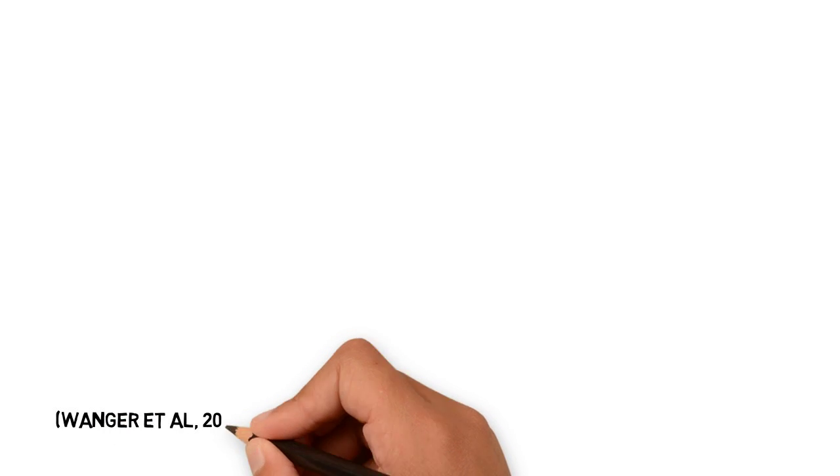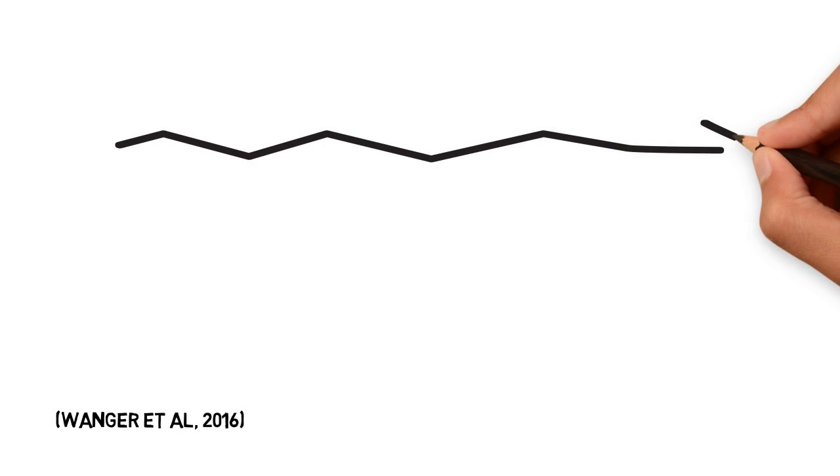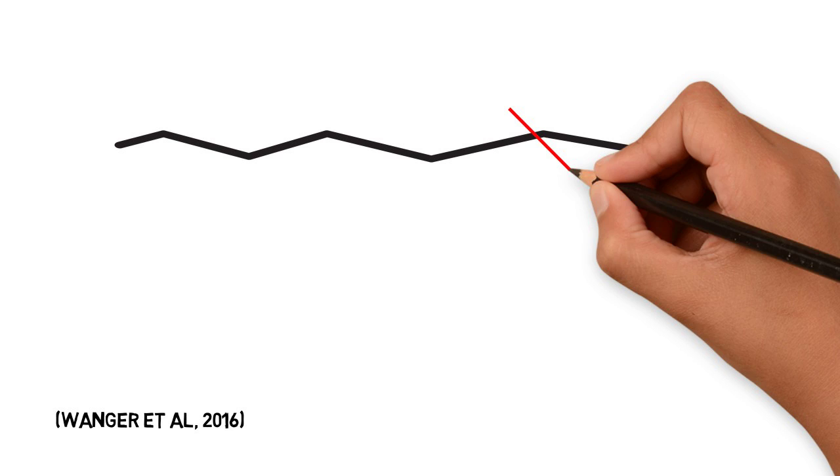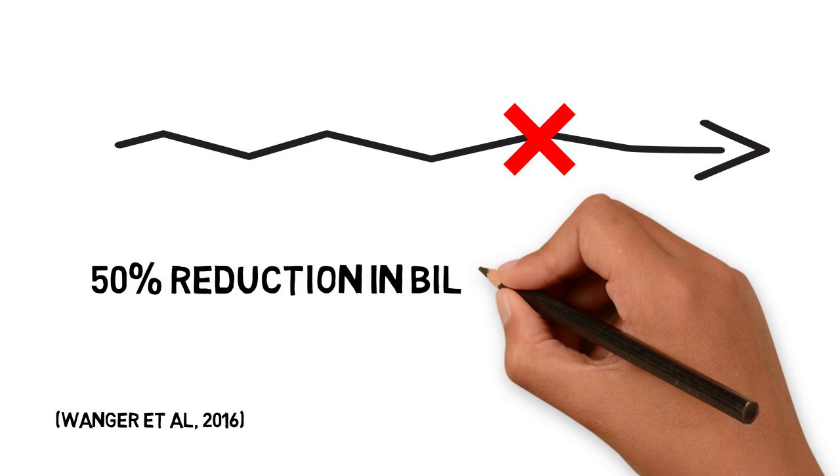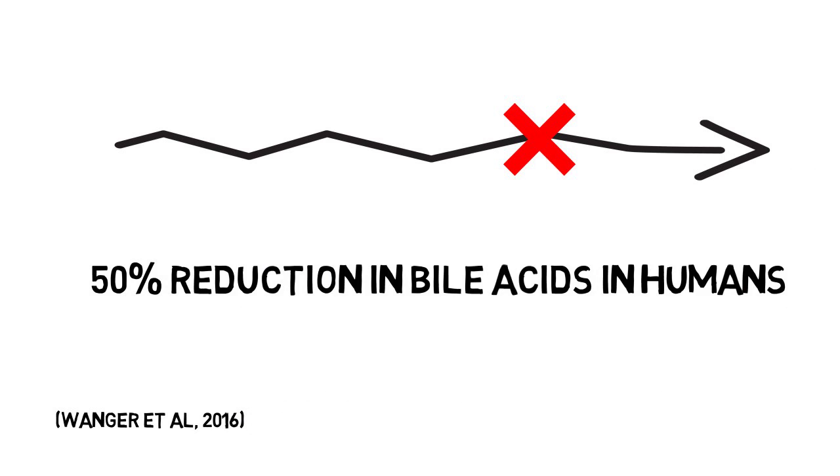In recent studies which looked at potential treatment options for cholestasis, experiments were conducted where the apical sodium-dependent bile transporter has been knocked out in humans, which shows a decrease in bile acids in the blood by 50% with minimal side effects.